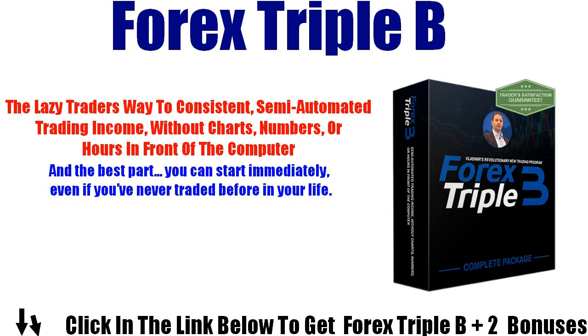When the analysis software finds a trade opportunity, it will give an alert on screen plus an audio alert. It then waits for your confirmation. Forex Triple B is all about automated control, so it will never place a trade without your consent. Click the link below to get Forex Triple B plus 2 bonuses.